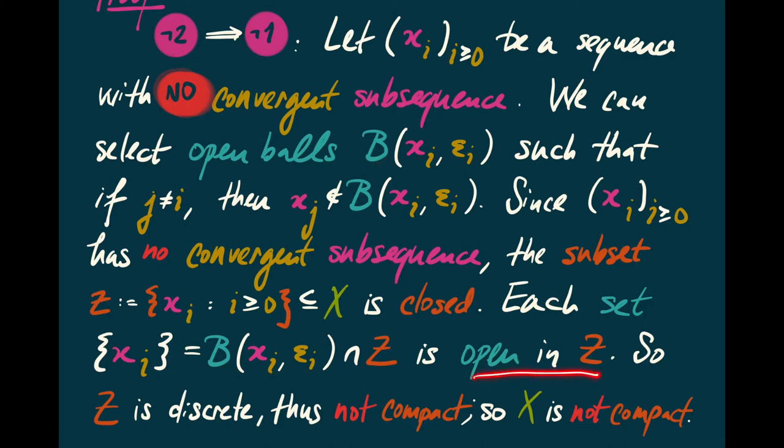If the singletons are open, then Z must be the discrete topological space. But the only discrete compact topological spaces are finite. But Z here is a sequence, so it's infinite — meaning Z can't be compact. On the other hand, we said Z is closed inside X. If X were compact, then any closed subset of it would be compact as well. Since Z isn't compact but is closed in X, that implies X is not compact.